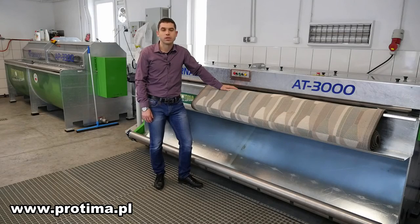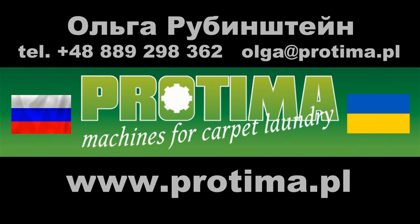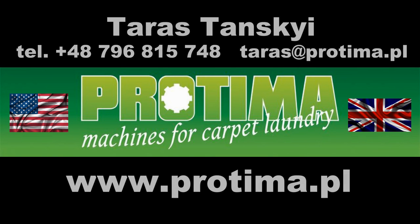In this short video we've presented our automatic carpet duster. Using this machine you'll have both clean carpets and a clean laundry without clouds of flying dust — it is made to facilitate and speed up the process of carpet cleaning. We'd like to invite you to Poland to our showroom to see our machines in operation and use them the way you work in your own laundries. Thank you for watching, and we'll see you next time.